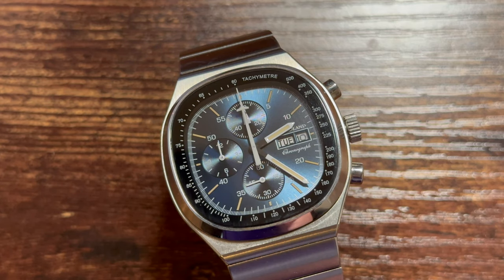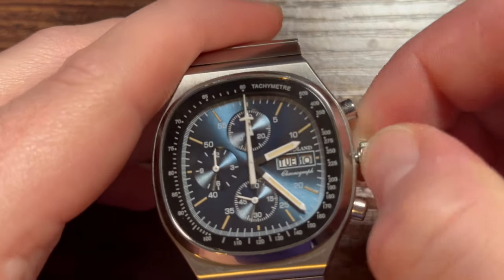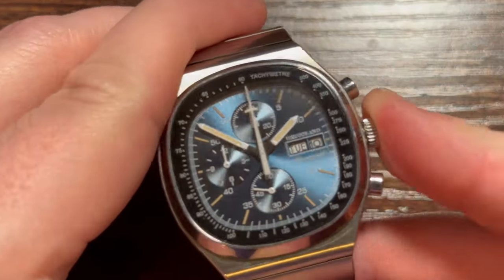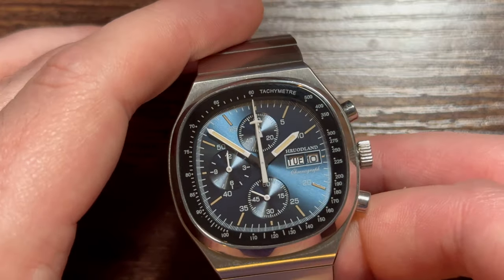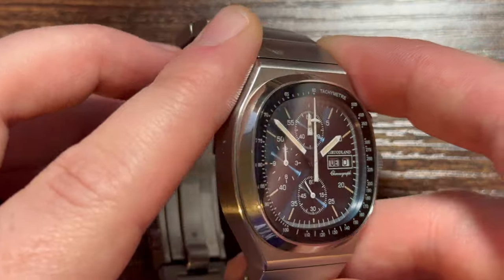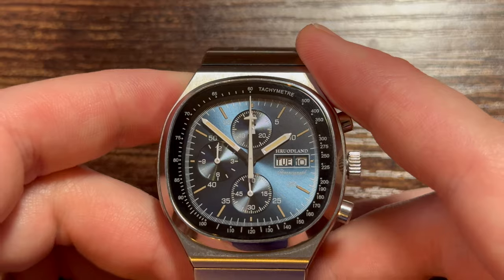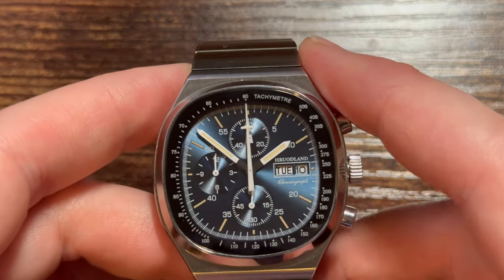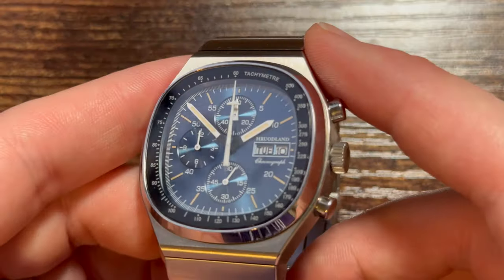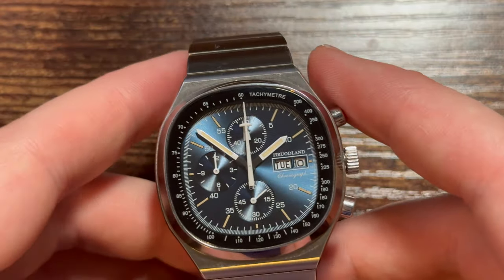Welcome back. Today we are looking at a Hrudeland, which is an AliExpress brand. This is an AliExpress special — a $175 chronograph quartz that takes inspiration from the 1970s TV date Speedmaster from Omega, specifically the reference 176.0014. I want to start the video by talking about homages.